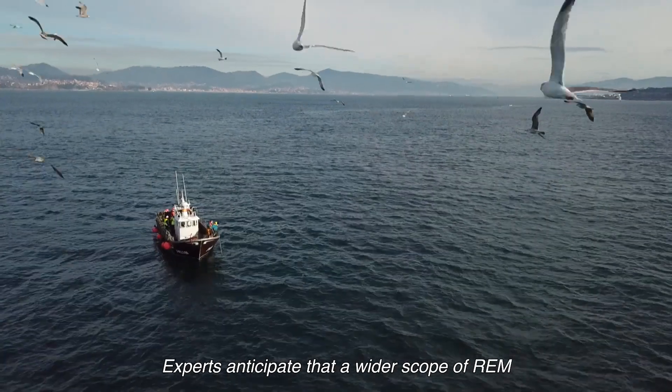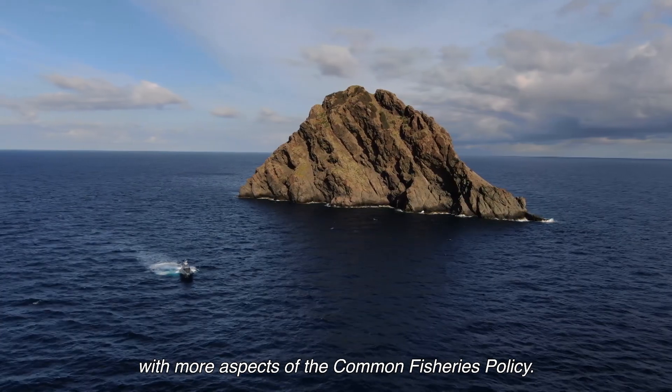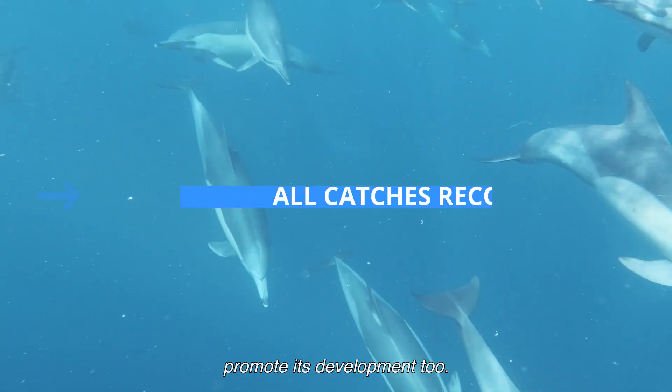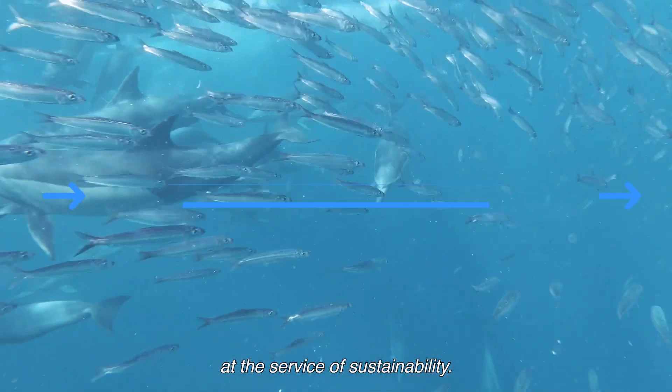Experts anticipate that a wider scope of REM is possible to ensure compliance with more aspects of the Common Fisheries Policy. Sectors like the scientific community and non-governmental organisations promote its development too. The aim is to put technology at the service of sustainability.